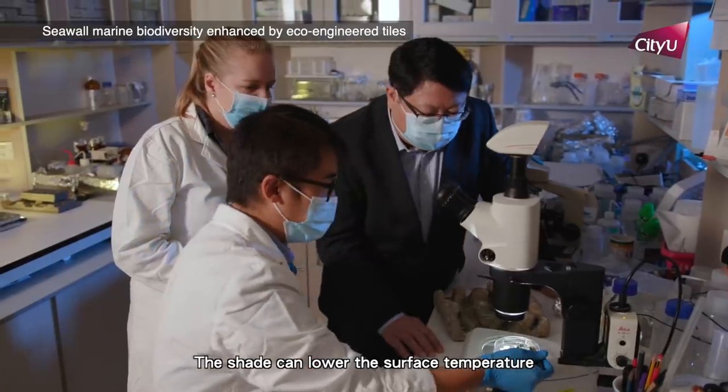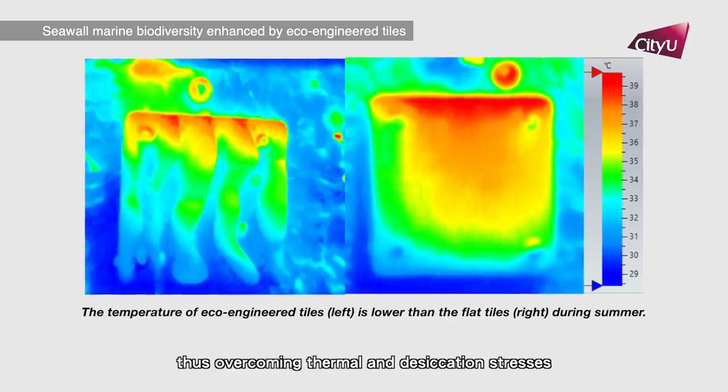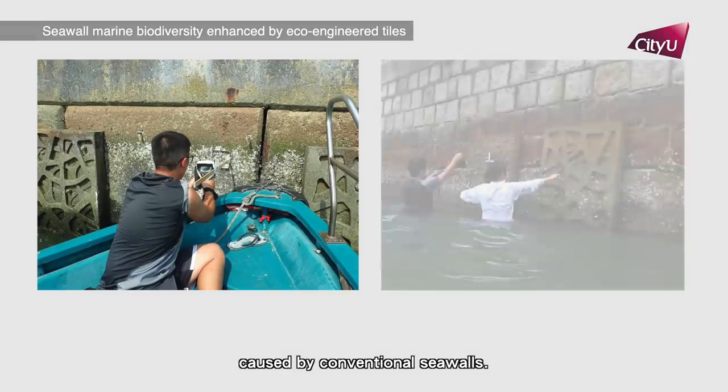The shade can lower the surface temperature during low tide in summer, thus overcoming thermal and desiccation stresses caused by conventional seawalls.